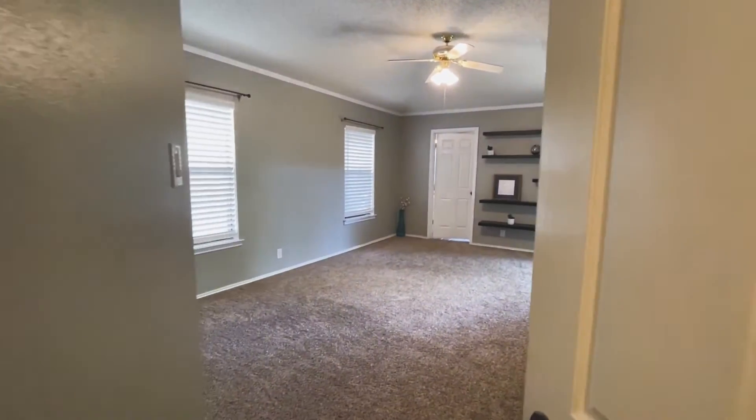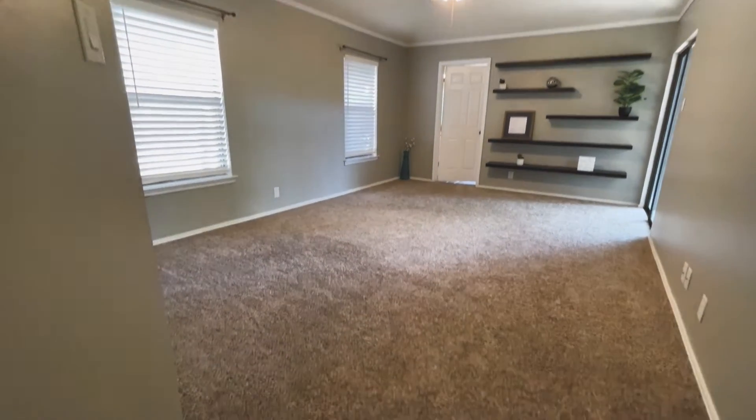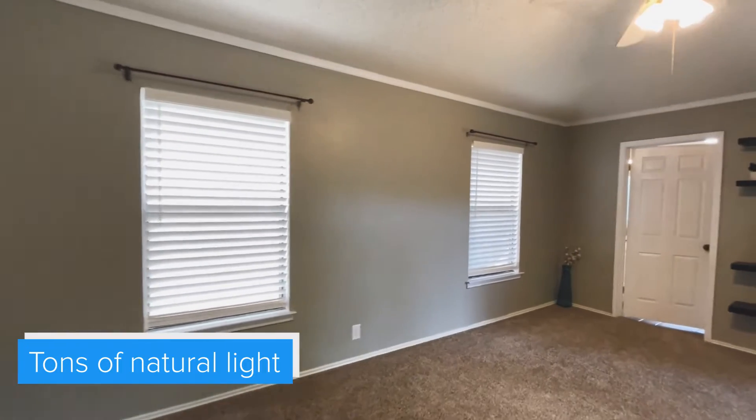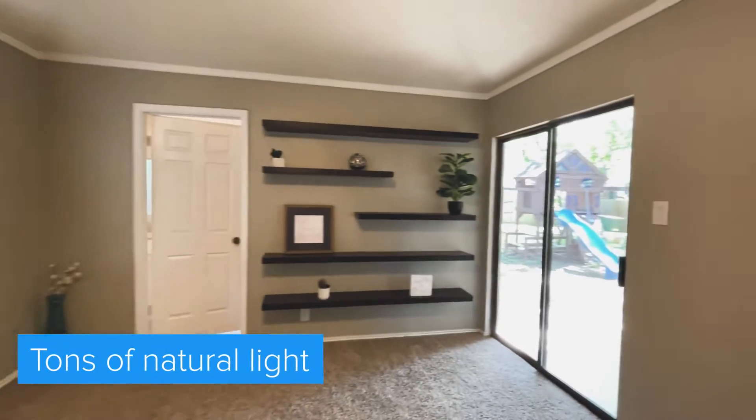And here's your primary bedroom. Again, updated carpet. A lot of natural lighting in here. Your sliding doors lead out to the backyard.